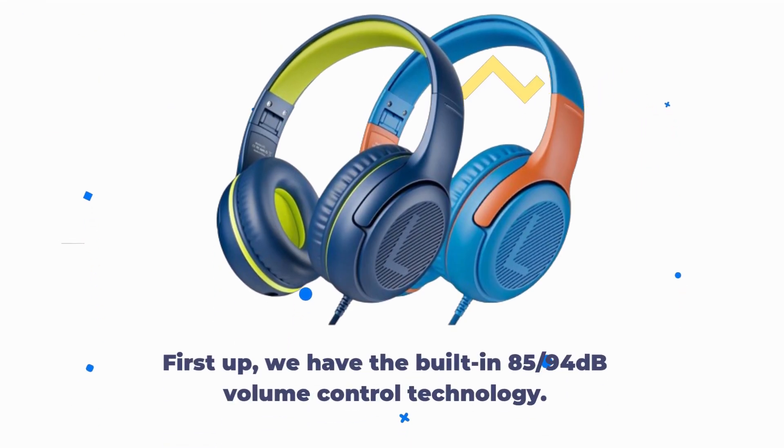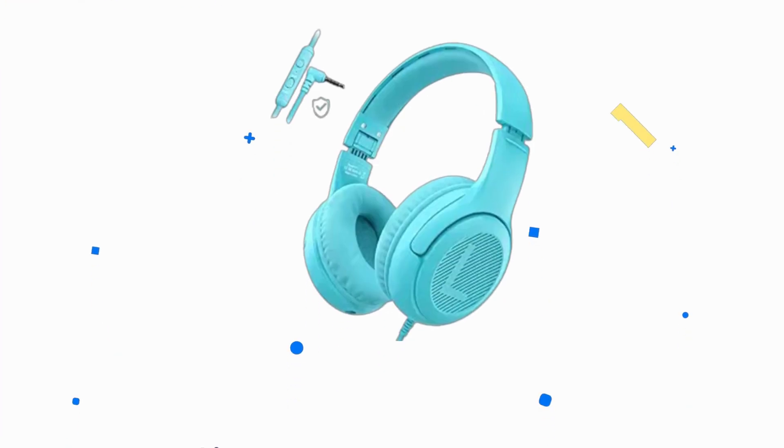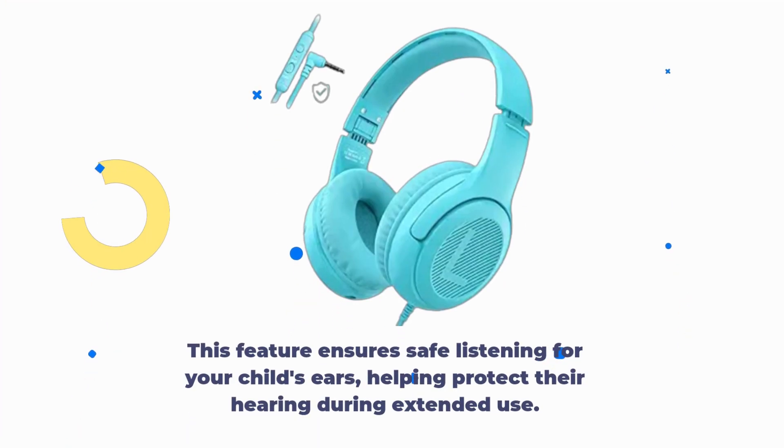First up, we have the built-in 85-94 decibel volume control technology. This feature ensures safe listening for your child's ears, helping protect their hearing during extended use.